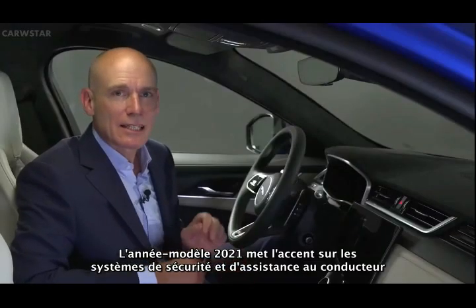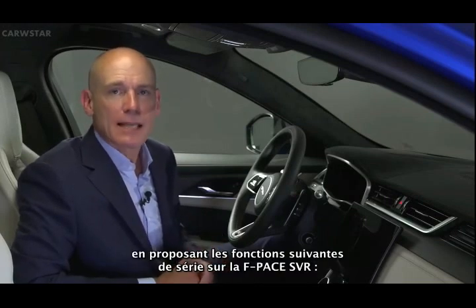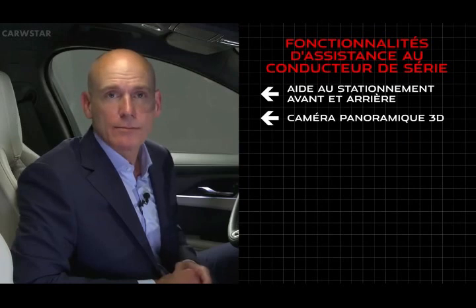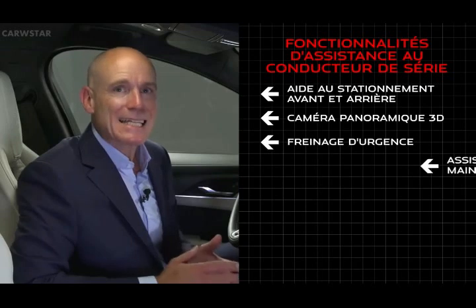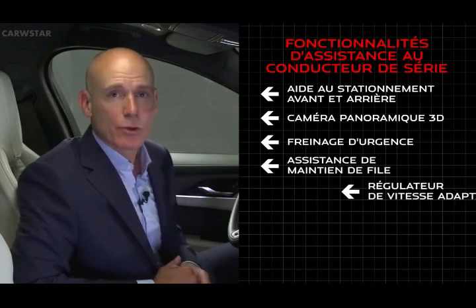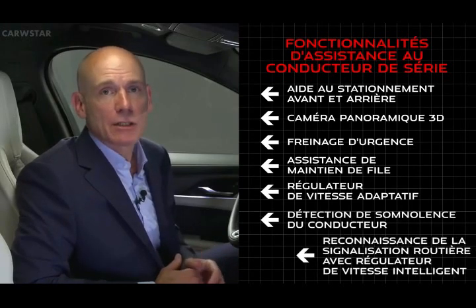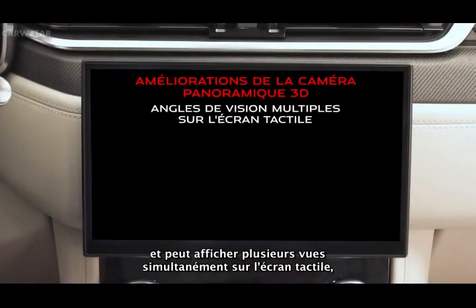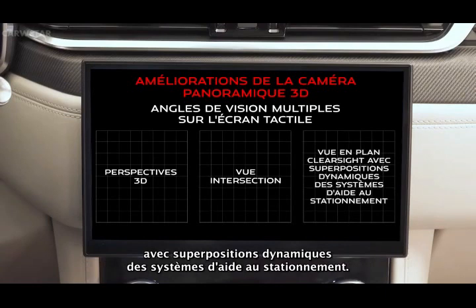The 21 model year sees significant focus on safety and driver-assist systems, with the following features standard on the F-Pace SVR: front and rear parking aid, 3D surround camera, emergency braking, lane keep assist, adaptive cruise control, driver condition monitor, and traffic sign recognition with adaptive speed limiter. The 3D surround camera has also been enhanced and can display several views simultaneously on the touchscreen, including 3D perspectives, junction view, and clear sight plan view with dynamic parking aid overlays.